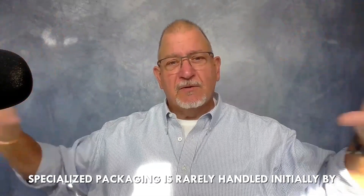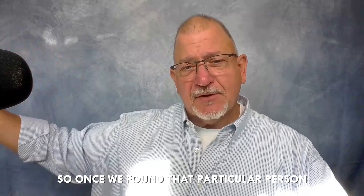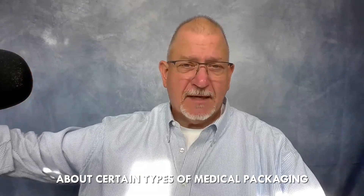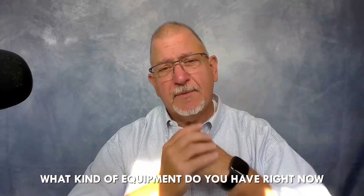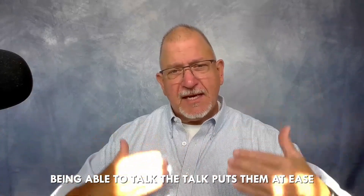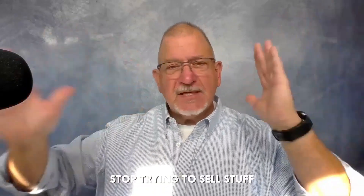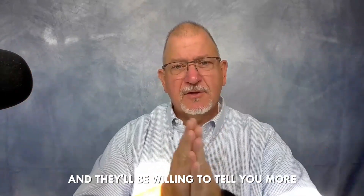Specialized packaging is rarely handled initially by a clerk or commodity buyer. Once we found that particular person, I was able to have a conversation about certain types of medical packaging. Being able to drop keywords like 'autoclave,' 'high temperature films,' and asking 'what kind of equipment do you have to clean your instruments — are you doing that on site or using an outsourced company?' — that puts them at ease. I'm not trying to sell them anything; I'm actually trying to help them. Packaging resellers: stop trying to sell stuff. Try to sincerely help your customers and they'll be willing to tell you more.